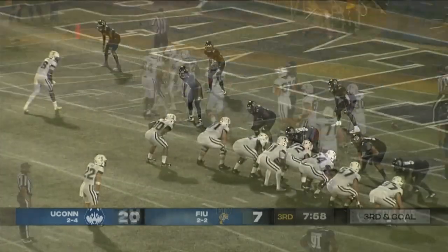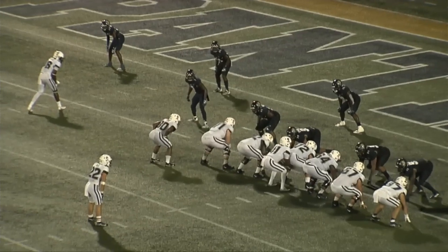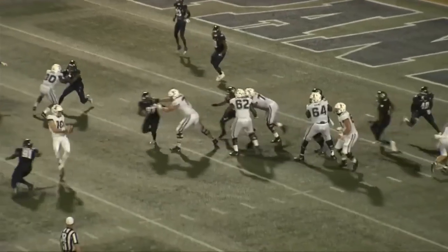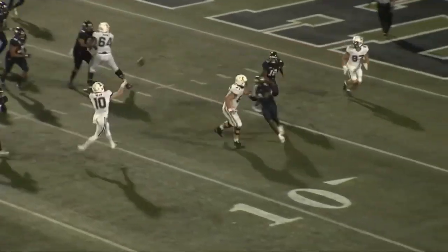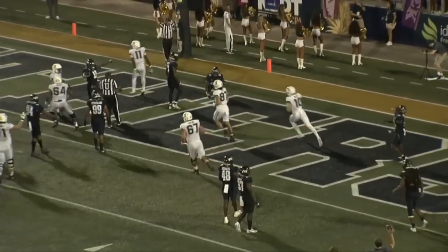UConn gets in the end zone — athlete and wide receiver. A little flea-flicker turns UConn. Millen, who's played a little bit this year with 20 passing yards before that throw, finds Zion Turner.